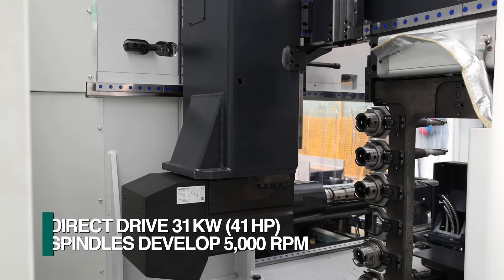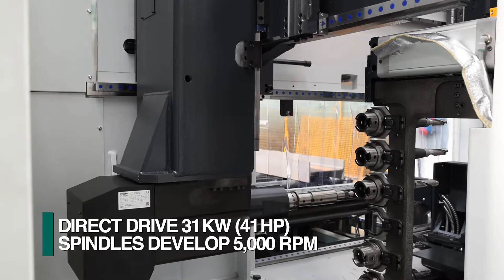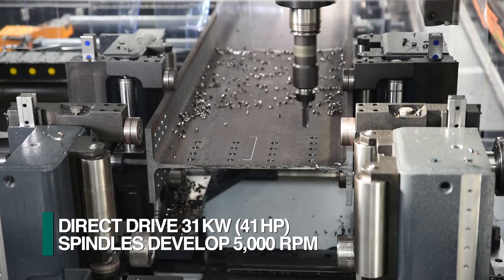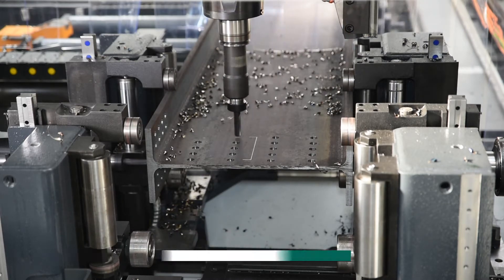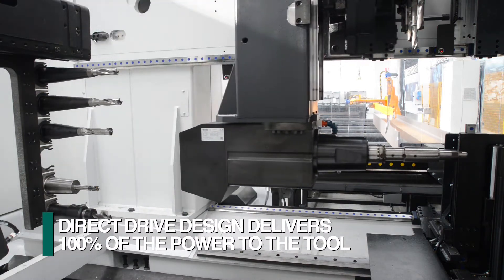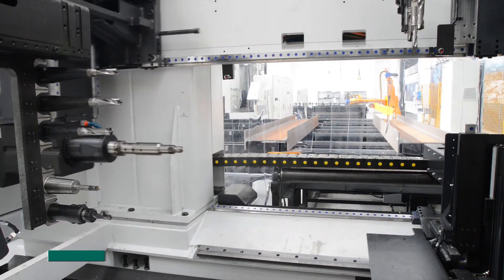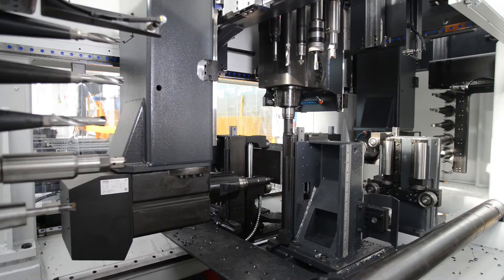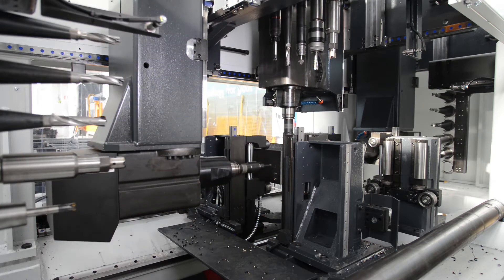The heart of the Liberty drilling line starts with FICHEP's proprietary direct drive spindles. These robust spindles achieve 31 kilowatts of power at speeds of up to 5000 RPMs. Since this design does not require a gearbox, the full 31 kilowatts of the motor's power is delivered to the actual cutting tool.